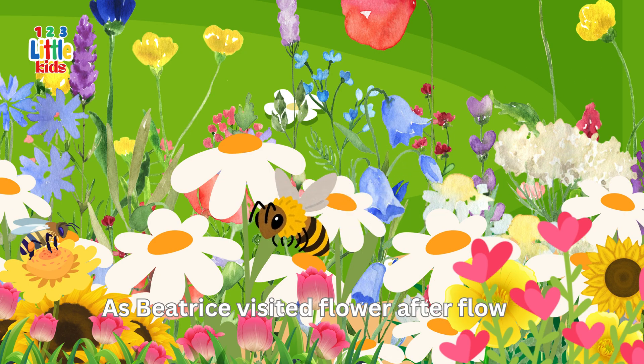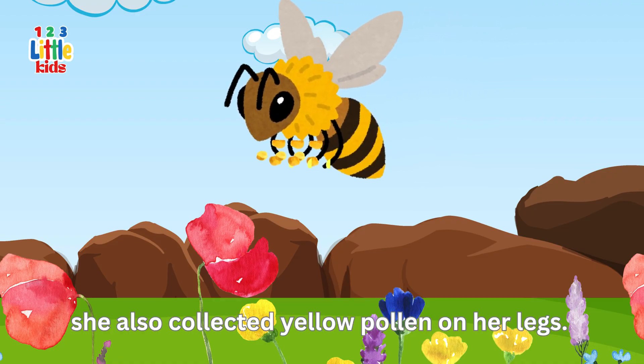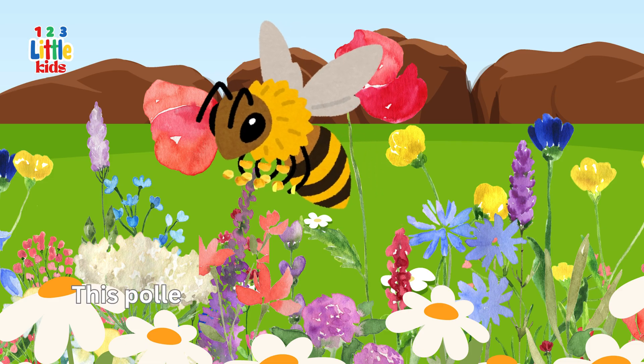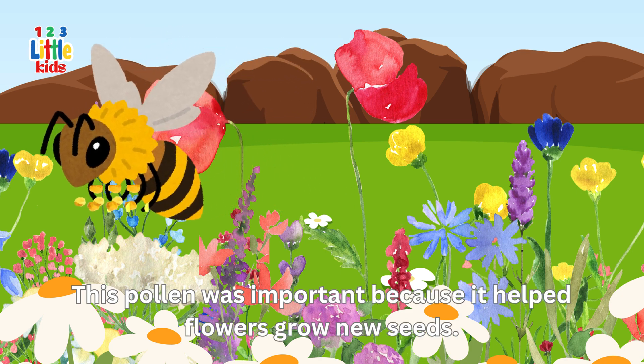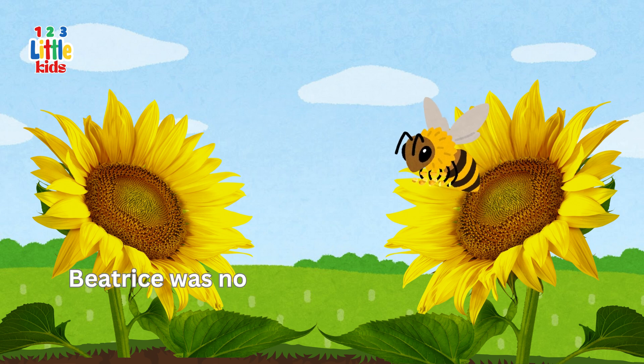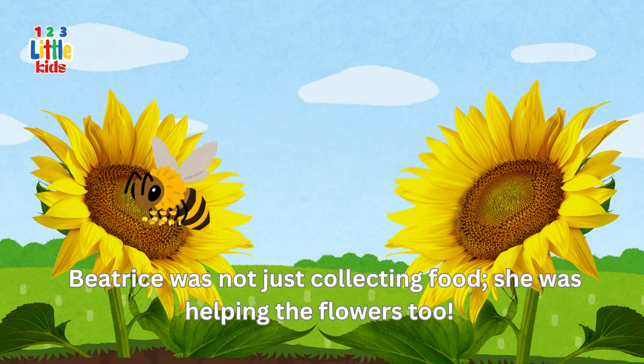As Beatrice visited flower after flower, she also collected yellow pollen on her legs. This pollen was important because it helped flowers grow new seeds. Beatrice was not just collecting food — she was helping the flowers too.